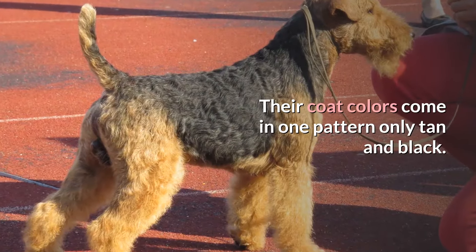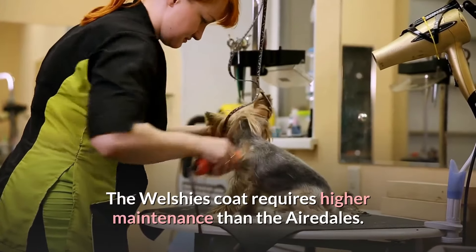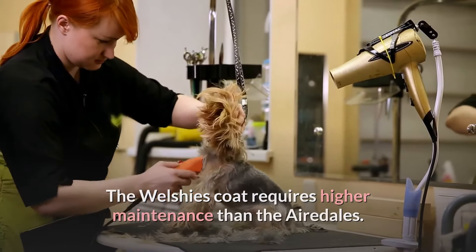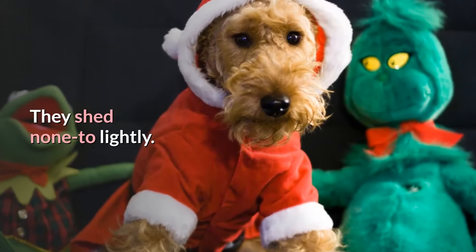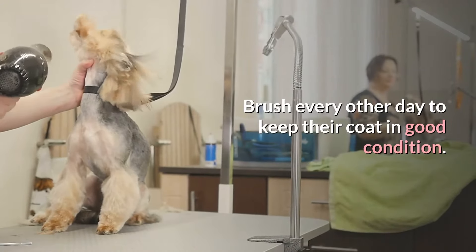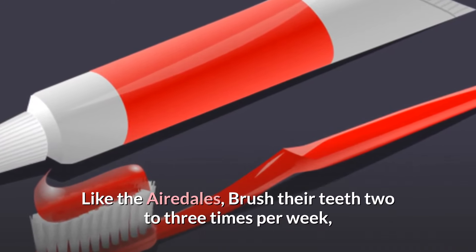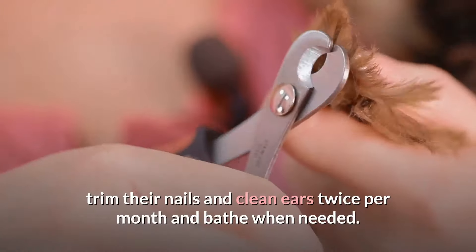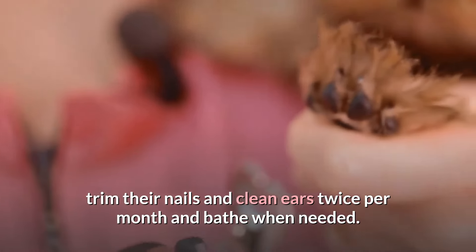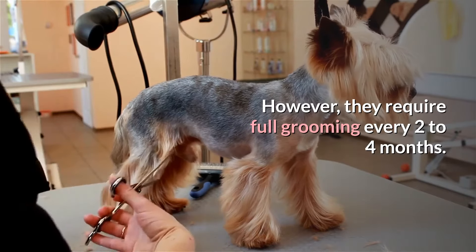The Welsh Terrier's coat colors come in one pattern only: tan and black. The Welsh coat requires higher maintenance than the Airedales. They shed none to lightly. Brush every other day to keep their coat in good condition. Like the Airedales, brush their teeth two to three times per week. Trim their nails and clean ears twice per month and bathe when needed. However, they require full grooming every two to four months.